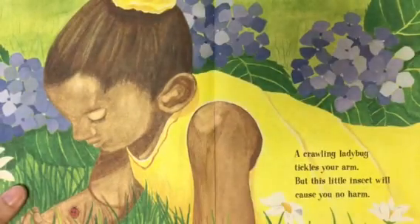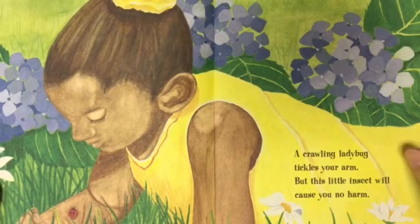A crawling ladybug tickles your arm, but this little insect will cause you no harm.